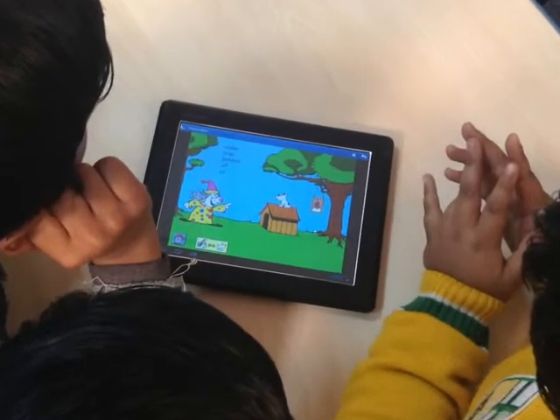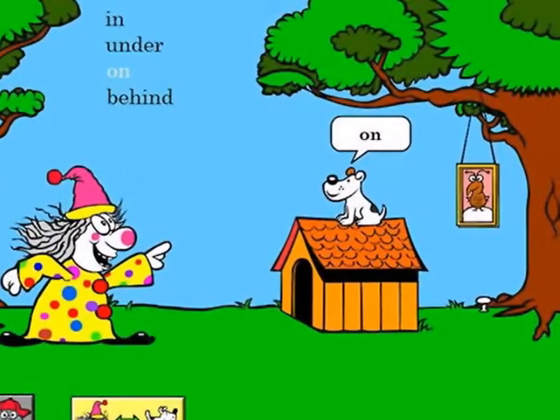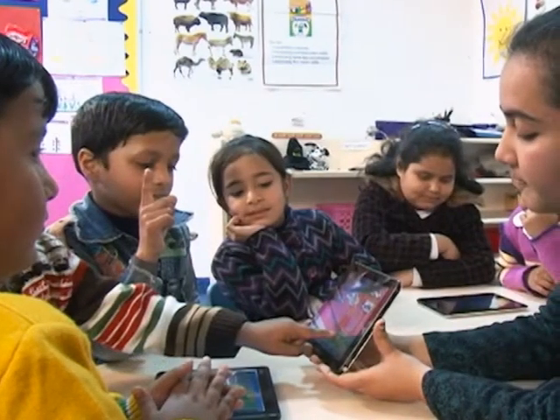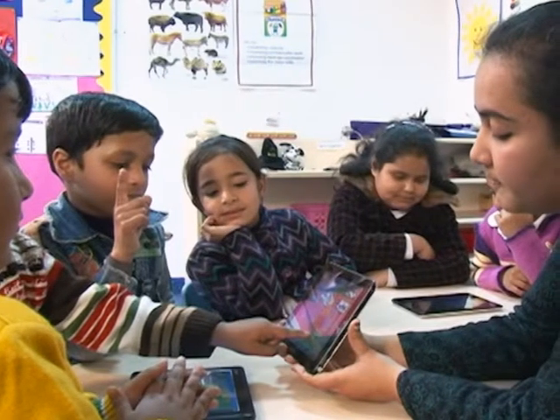Catering to CBSE students, the Tab offers students, teachers, and parents a handy tool to access educational content 24/7 while familiarizing them with the latest tablet technology at the same time.